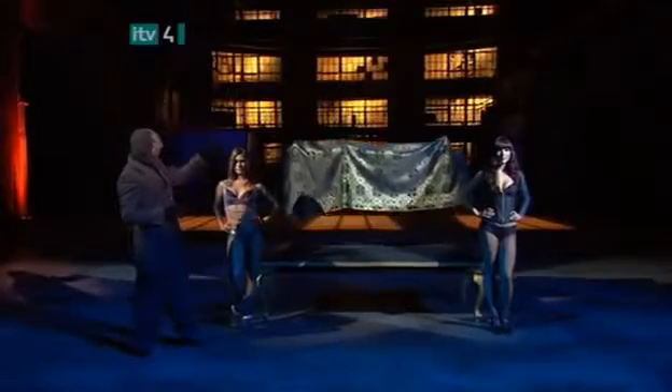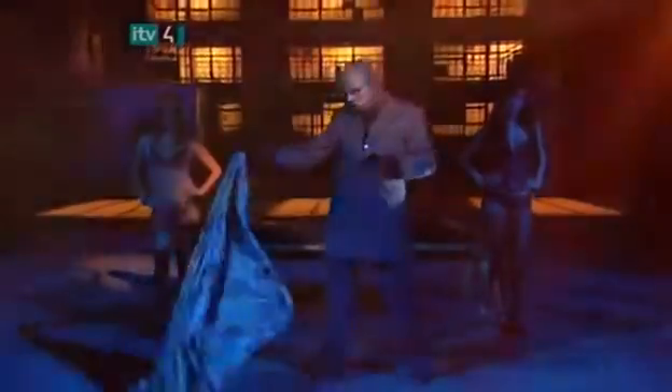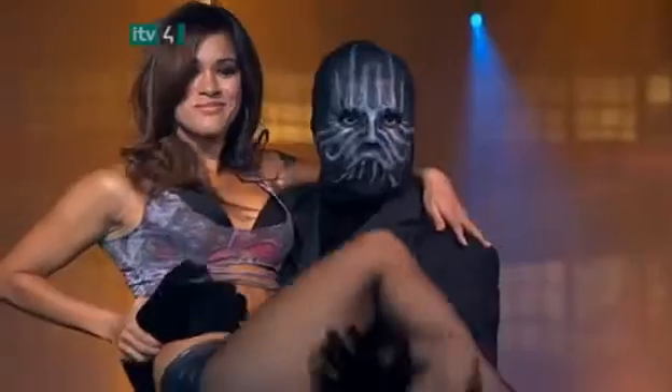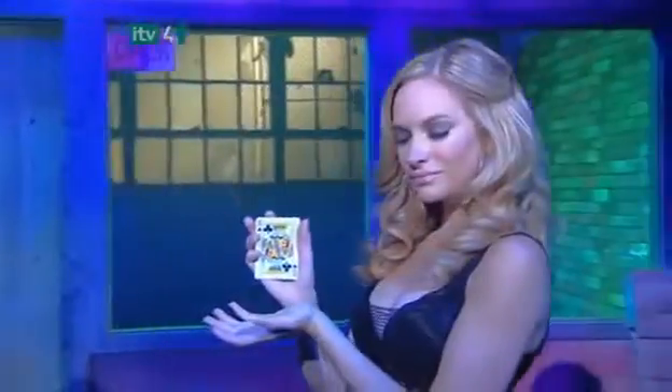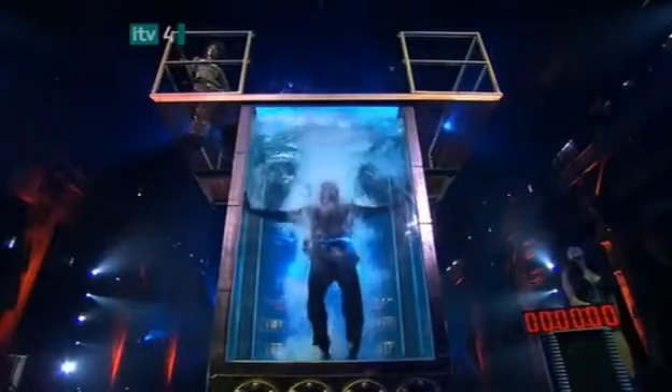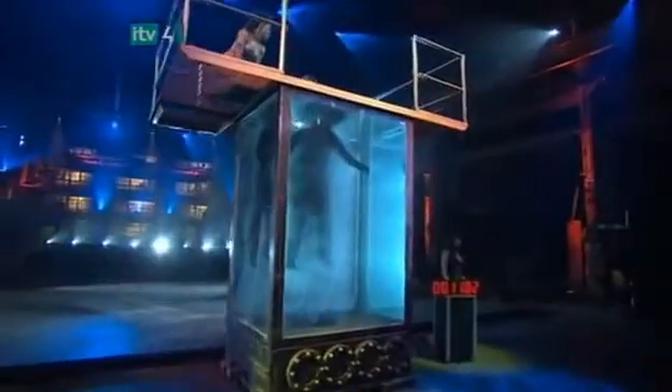He'll also be levitating a lovely lady, then vanishing her into thin air, creating a parade of beautiful women from out of the blue, plus the tricks that have made street magicians famous — penetrating a car through solid glass, and surviving underwater without drowning in front of millions for 18 death-defying minutes.